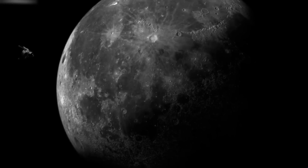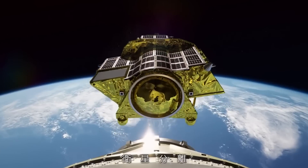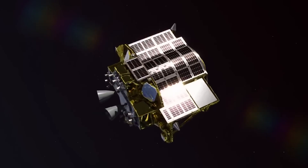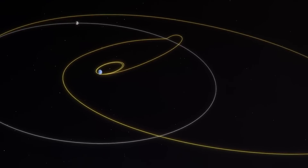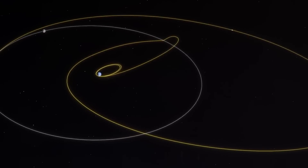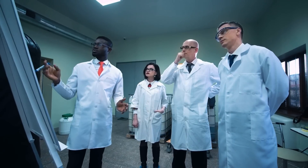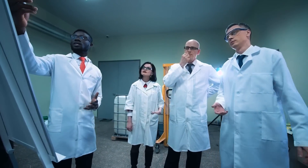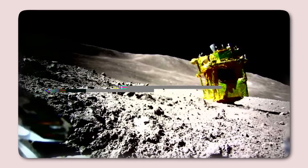Once SLIM touched down, the headlines shifted to its unexpected resilience. Designed primarily to demonstrate pinpoint landing capabilities, the small spacecraft wasn't meant to endure the extreme conditions of a lunar night. Yet, against all odds, SLIM survived not one, but three lunar nights, baffling scientists as it continued to wake up, sending data and images back to Earth. And as if to underscore its audacity, it's operating upside down.